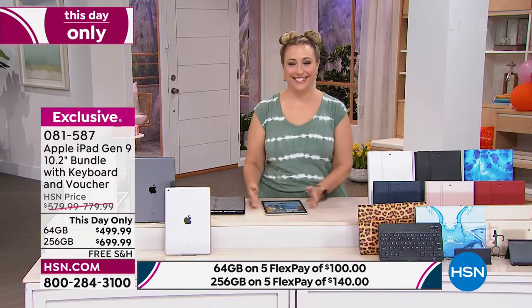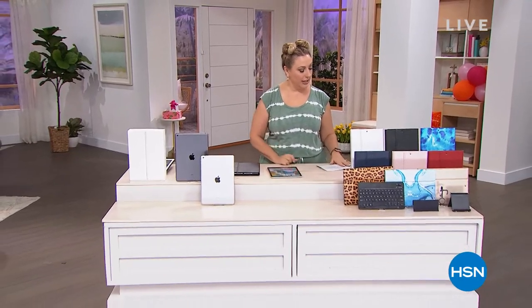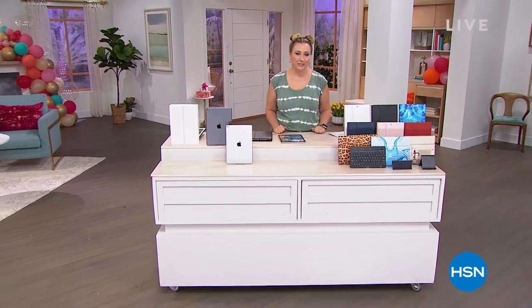I will see you Thursday night. We're going to take a short break, and when we come back we've got more goodies, including a TracFone special. So stay tuned.